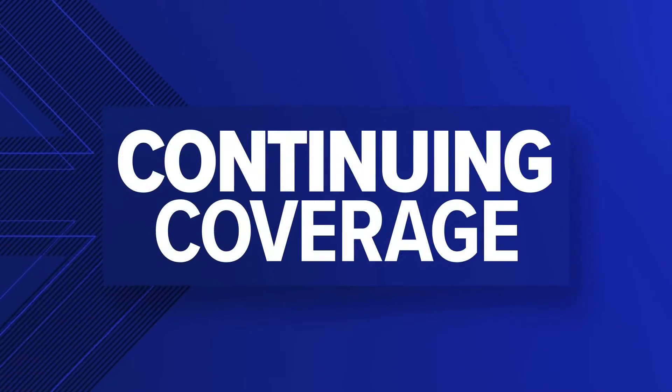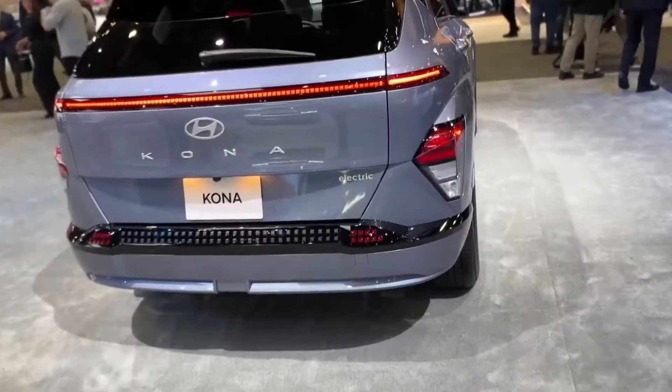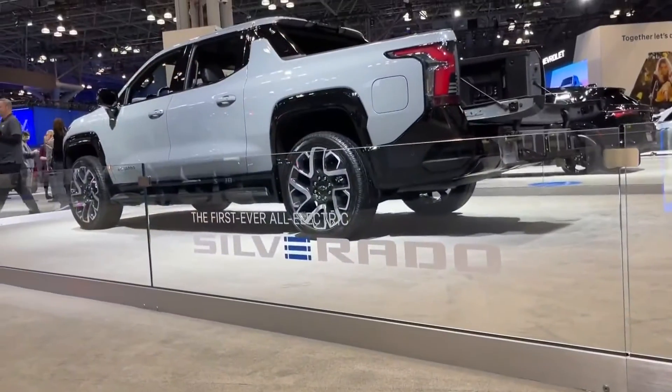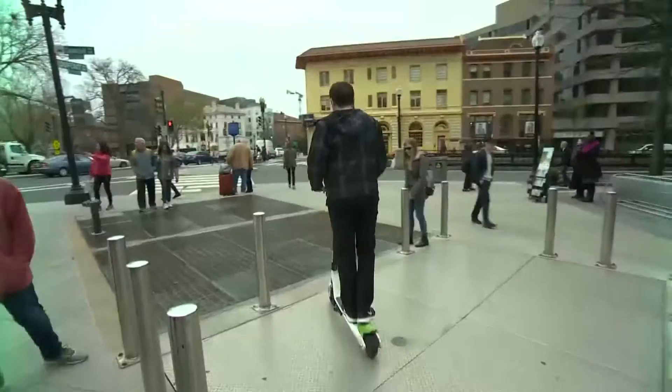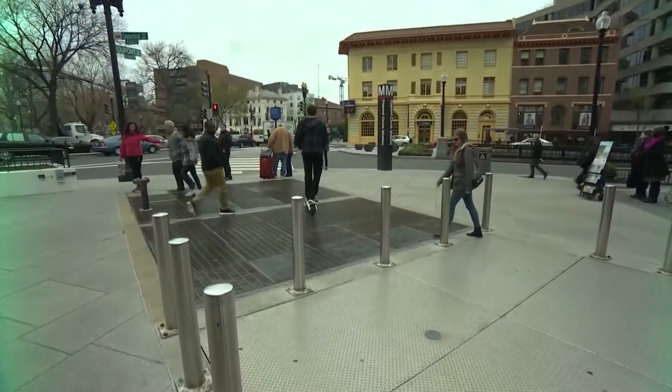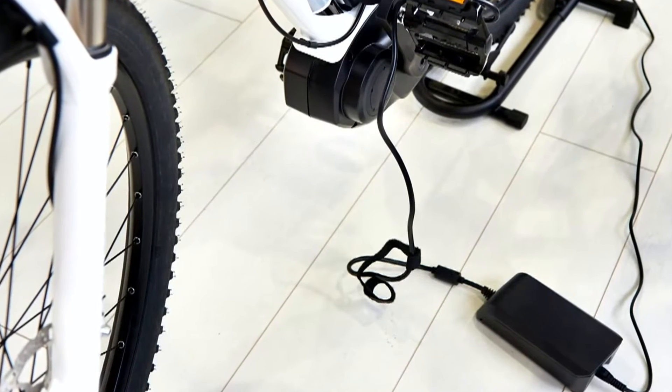Right now, these lithium-ion batteries are powering many parts of our lives, whether we know it or not. The technology is used in things like electric vehicles, but also in everyday products like cell phones, laptops, and even some electric toothbrushes. As the technology evolves, fire departments are preparing to handle more instances when things go wrong.